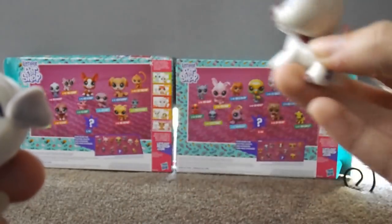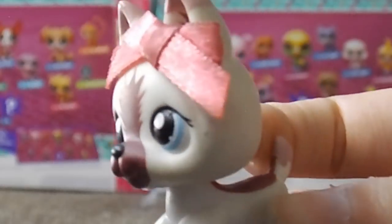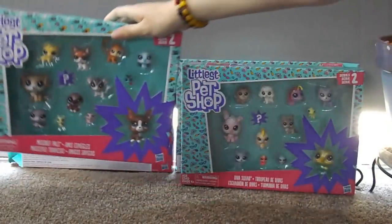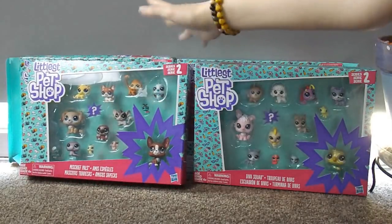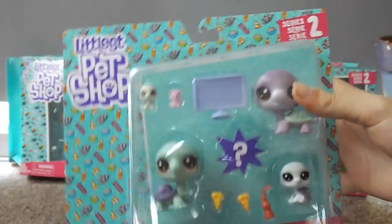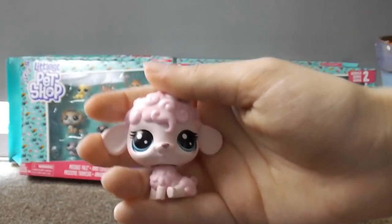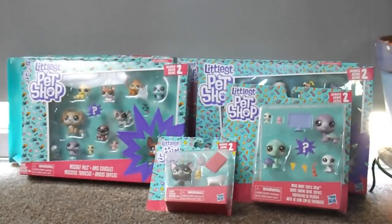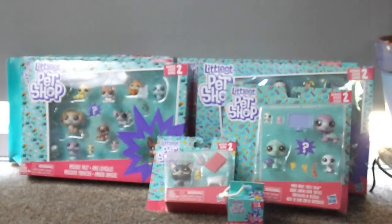You guys are going to be winning every single thing that came in this video — is this how you host a giveaway? I've never done this before! We're having three giveaway winners. The first is the YouTube winner, who will win the two big sets — the Diva Squad and the Mischief Pals. The next winner is from LPS Amino — they'll win the medium sets, including the turtle family and a little black cat, plus the little mini mystery case of miniature cats.